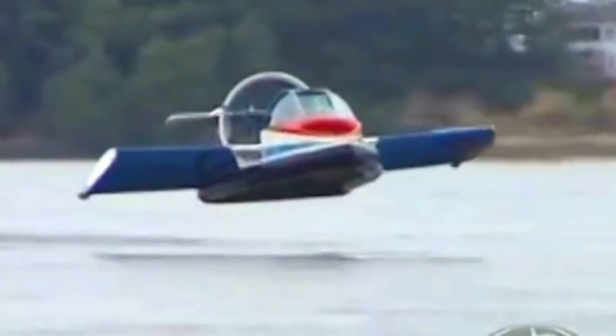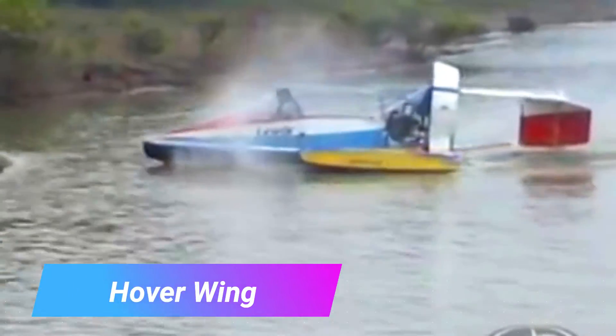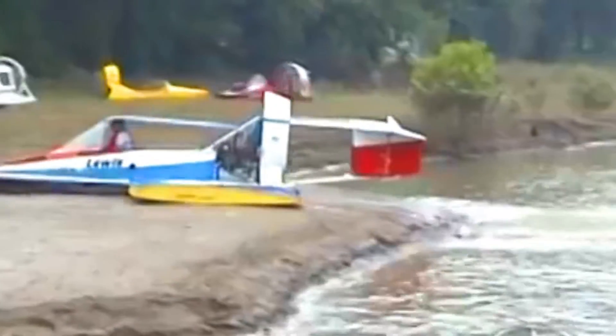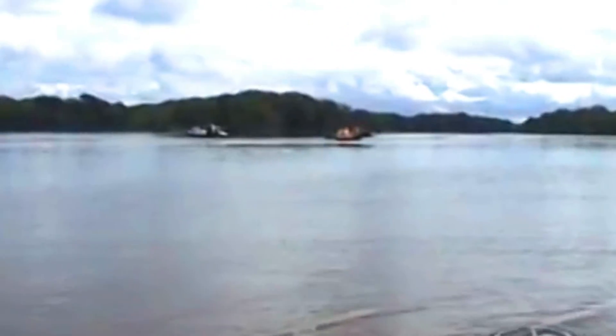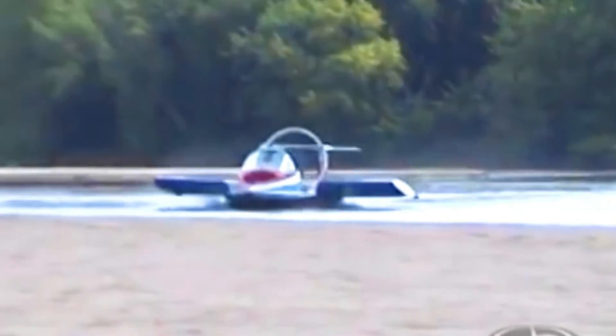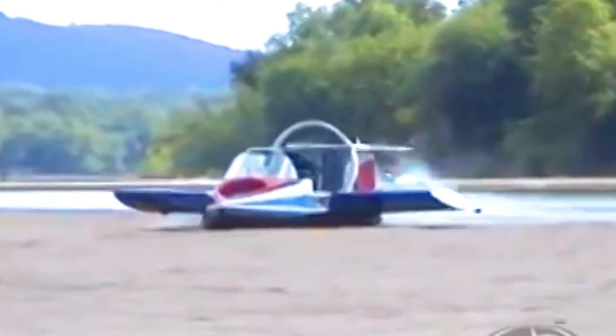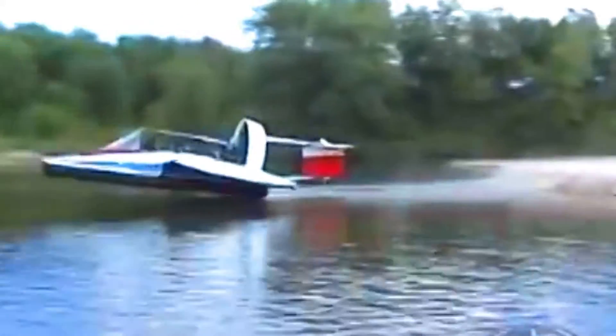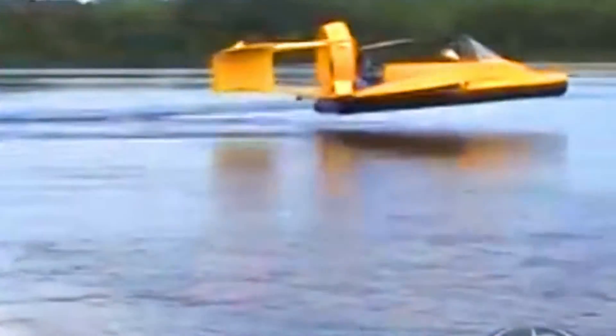The UH-18 SPW Power Wing is a ground-effect vehicle that was developed by Universal Powercraft in the early 1980s. It is a hybrid vehicle that combines the features of a hovercraft and an airplane. The UH-18 SPW can hover over water or land, and it can also fly. It is powered by a four-cylinder automotive engine that drives a propeller, which creates lift to allow it to hover. The vehicle also has rudders and elevators that allow it to steer and control its altitude.